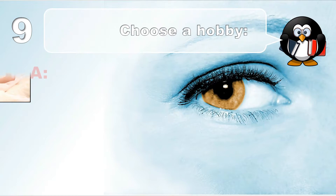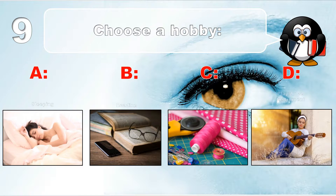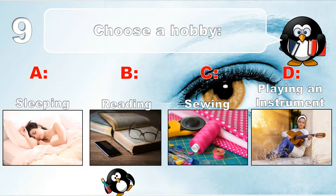Question number 9. Choose a hobby from below: sleeping, reading, sewing, or playing an instrument.